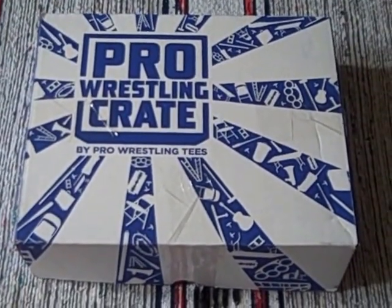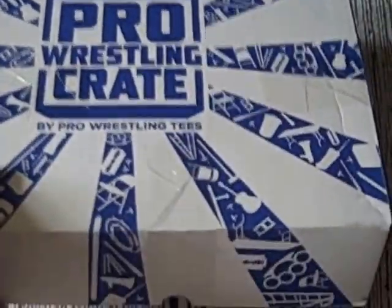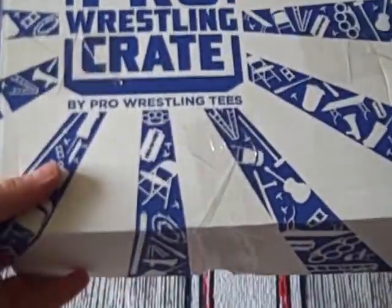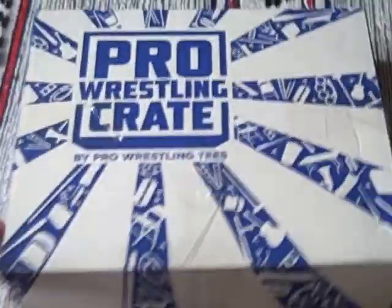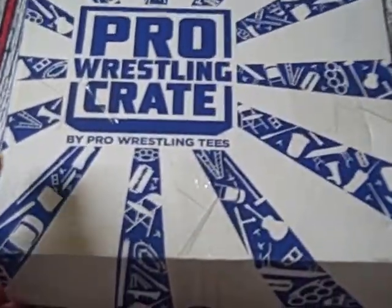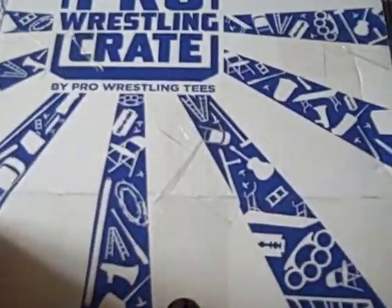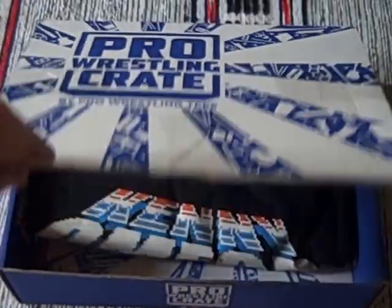Hello there and welcome to this unboxing video from Geeksubscriptionbox.com. I want to look at a box that's new to me — this is Pro Wrestling Crate. Shipped from the US to the UK, I'm just weighing it up with my hand there. It's quite a small thin box, relatively light, but I'm sure there'll be some interesting stuff in here. It's also the first time I've unboxed this one. Let's cut through and take a look inside this blue and white box — Pro Wrestling Crate by Pro Wrestling Tees.